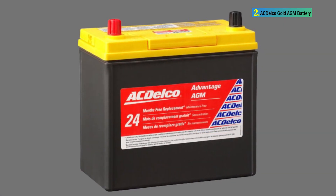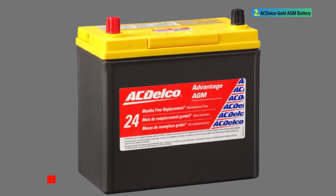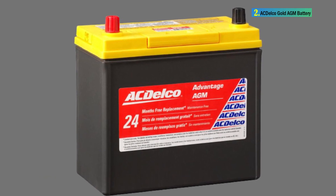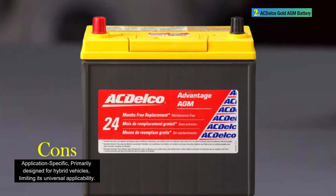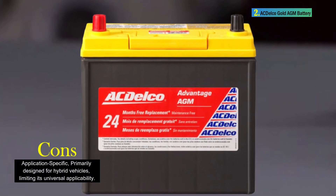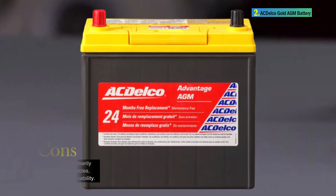The ACDelco Gold V24R hybrid vehicle AGM battery offers advanced AGM technology, durability, and various features that cater to the specific needs of hybrid vehicles, especially trucks. While it may have limited universal applicability, its features make it a reliable and efficient choice for its intended applications.